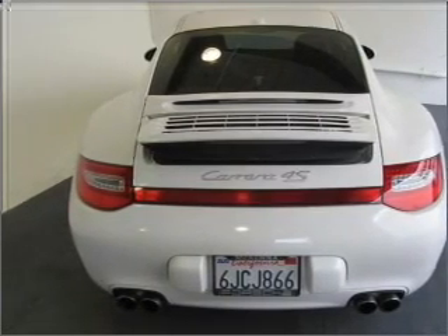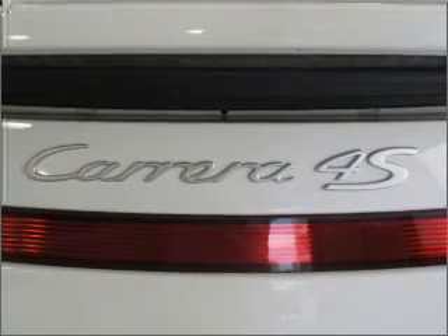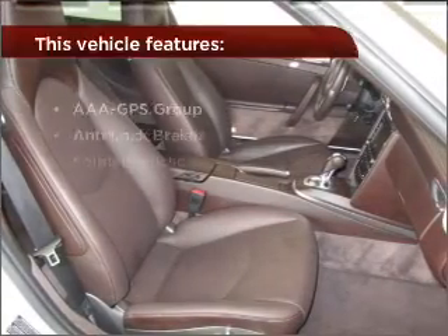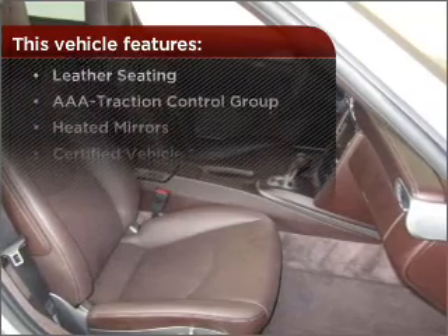Having a sunroof is like a breath of fresh air. Memory settings mean you are always returned to your desired spot. Fumble your keys no more with the convenience of keyless entry. With these additional features, these wheels will make an ordinary drive seem extraordinary.